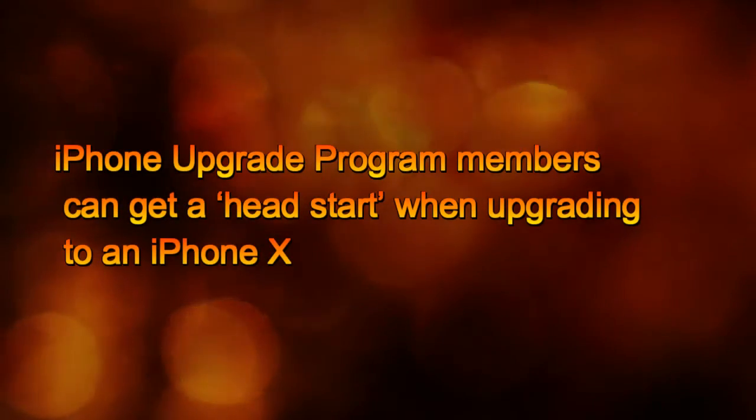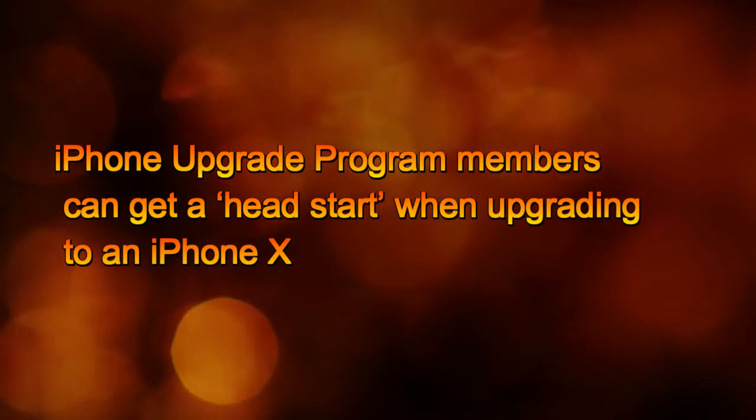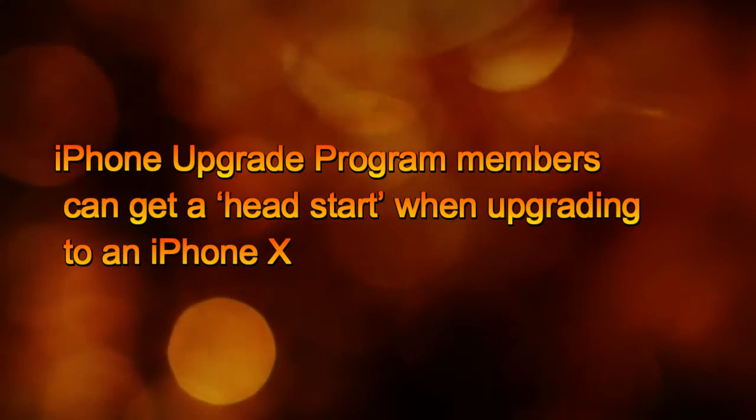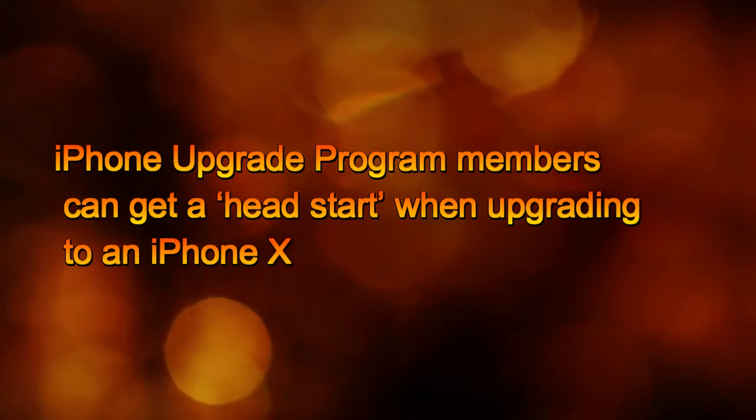Pre-orders for the iPhone X begin on October 27, and supplies are expected to be limited. If you're a member of the iPhone upgrade program, you might have a chance to streamline the ordering process when pre-orders begin.